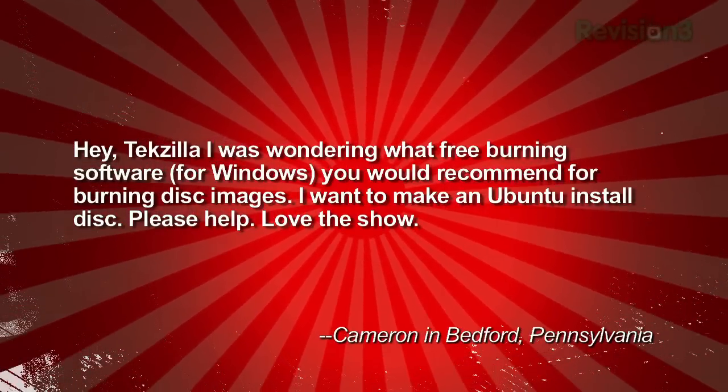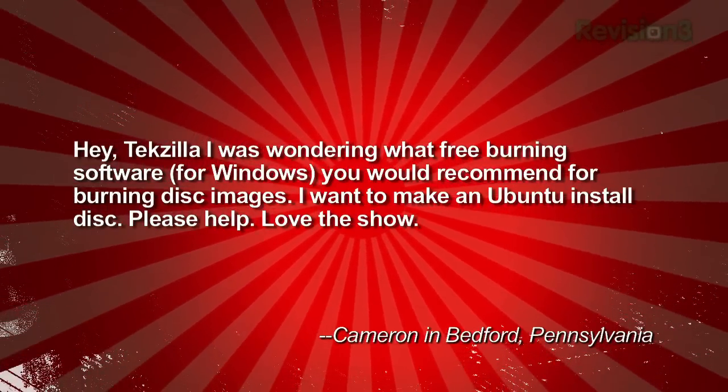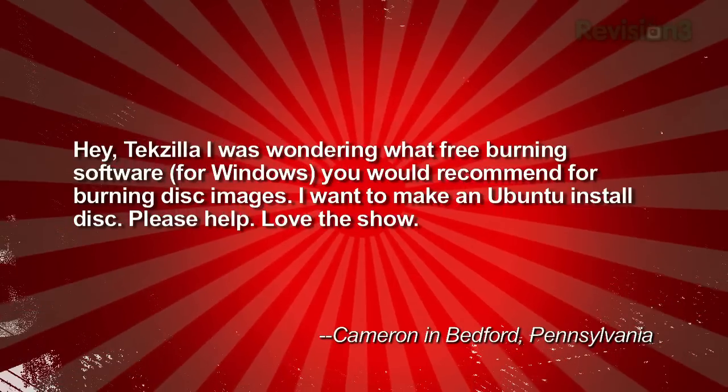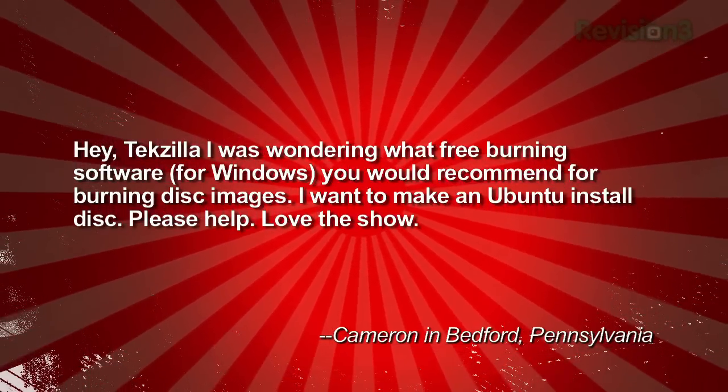We got this video question from Cameron who asks: Hey Tekzilla, I was wondering what free burning software for Windows you would recommend for burning disk images. I want to make an Ubuntu install disk. Please help. Love the show. Cameron in Bedford, Pennsylvania.